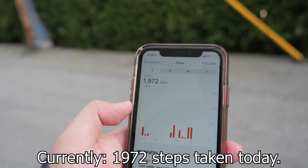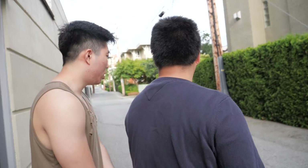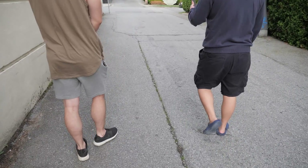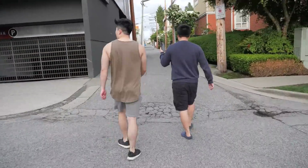We're counting our steps. Currently 1,972 steps. We're going to take 100 steps exactly and see where we're at. Ready? One, two, three, four, five, six, seven, eight... 100.